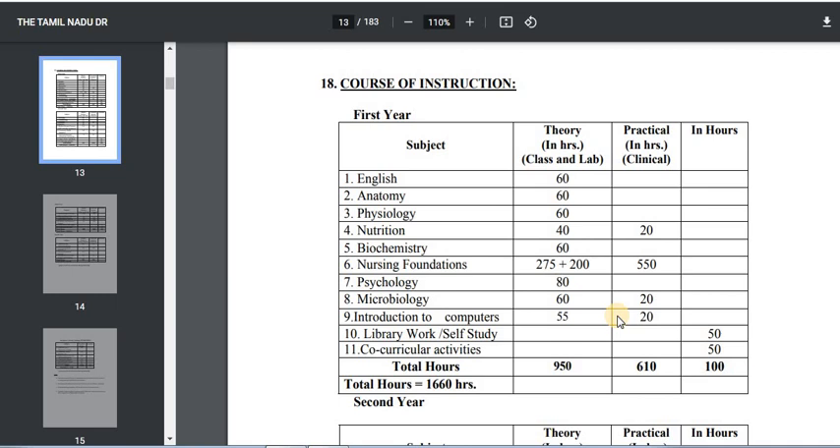Then Computer — you will be taught an introduction to computers, with 55 theory hours and 20 practical hours. You will also have library work, self-study, and co-curricular activities. In total, you will cover 1,660 hours in the first year.